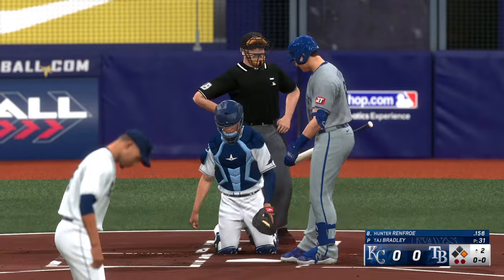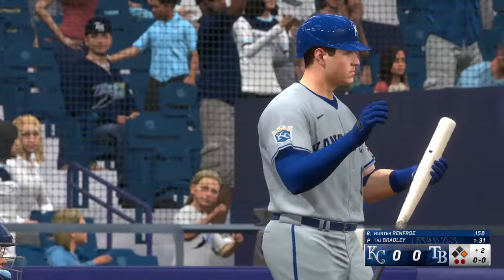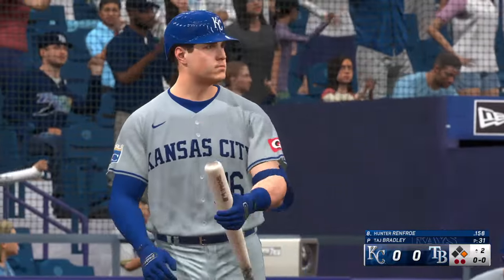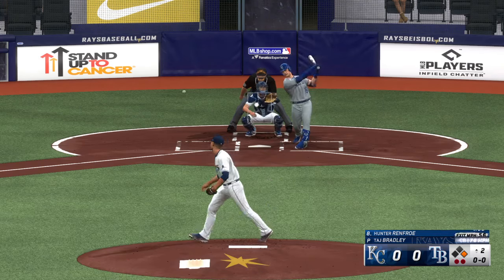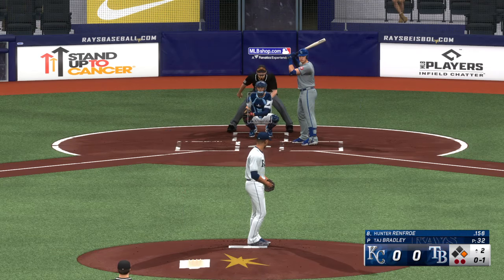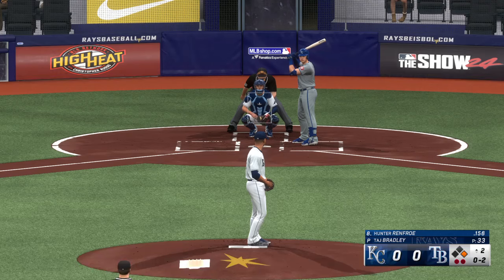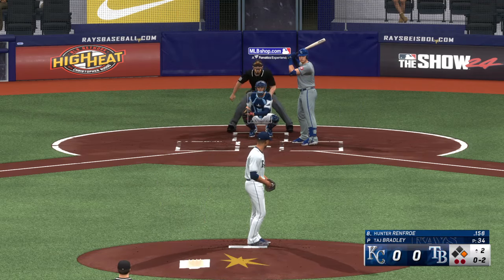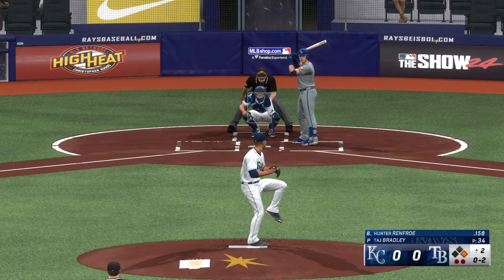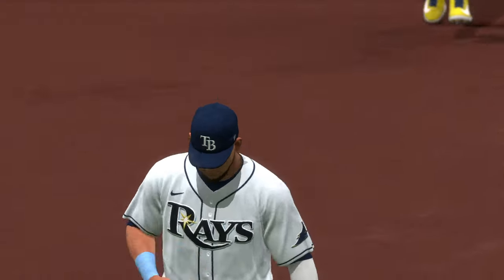Hunter Renfroe at the plate. Tapped at the plate, but it's a foul. Ball one — fouled off. The righty deals — foul off to the right side, keeps the at-bat going. Two outs, bounce to the left side — they get the first, and that is the inning. Royals leave one — we'll go to the bottom of the second.